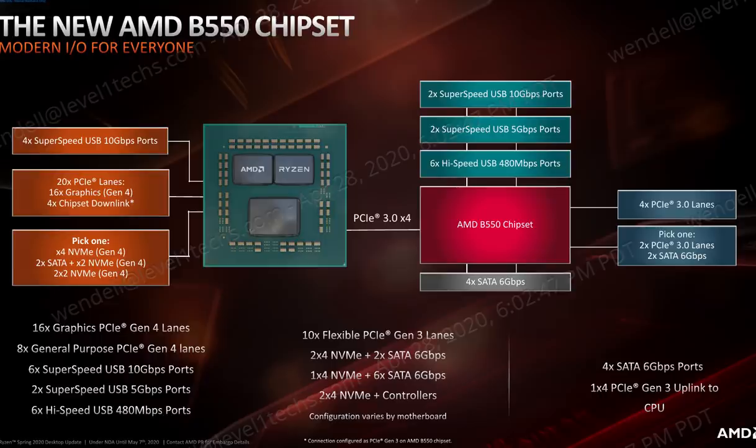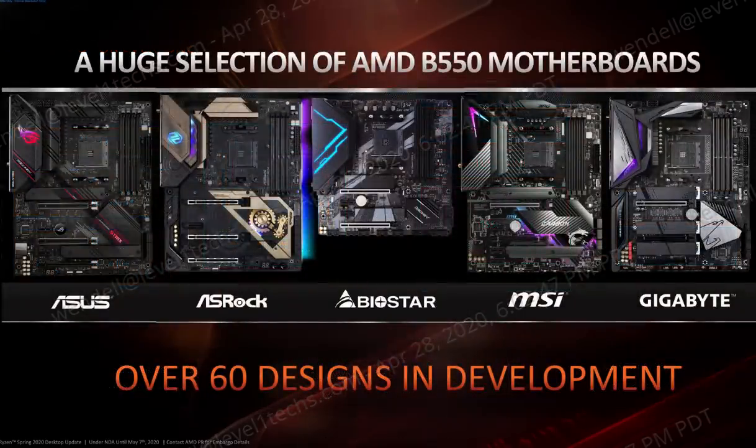Four PCI Express 3.0 lanes — well, up to six. And up to six SATA ports; it's got four SATA ports, but you can use two additional lanes as either two more PCIe lanes or two more SATA lanes — it's up to the board implementer. Suggested end-user pricing for B550 motherboards starts at about $100. We have already seen B450 motherboards under that price, and those are going to be perfectly compelling motherboards for the new Ryzen 3 CPUs, assuming that you have BIOS support.